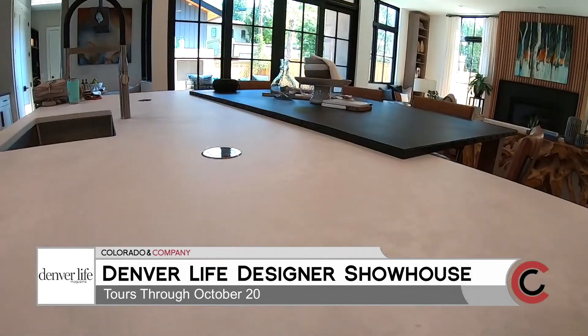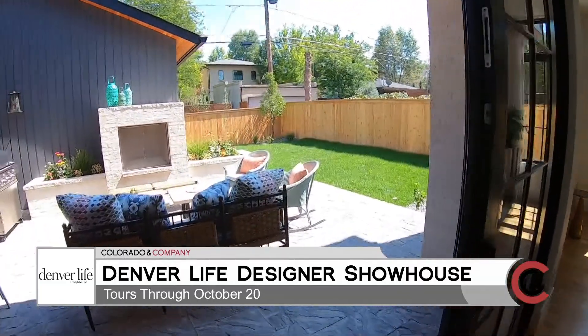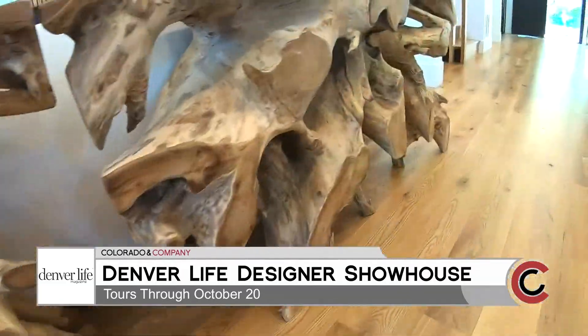My favorite features — I love the kitchen. I think the large island is great for entertaining. The indoor-outdoor living space is also great, and I really like all the natural wood tones throughout the house.